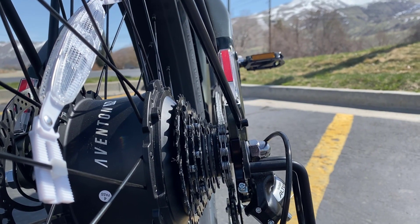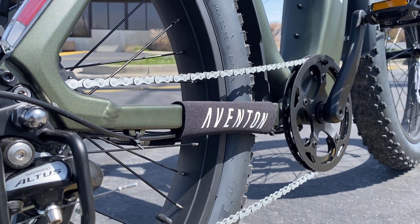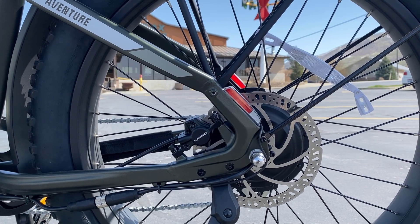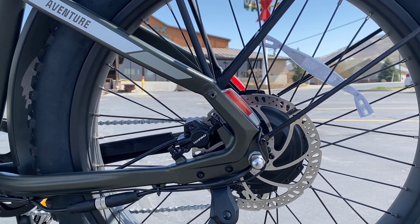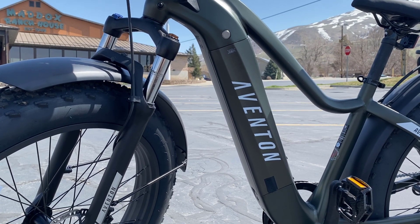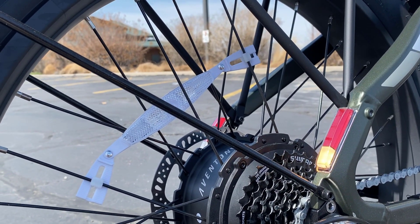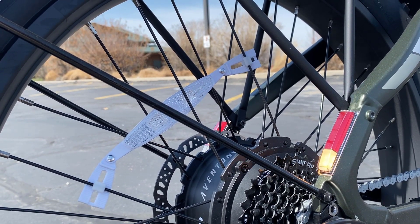The first is a torque sensor, which is going to make for a much more responsive ride. Basically, the amount of pressure that you apply to your pedal, the motor is going to try and give you a corresponding amount of assistance. So if you're pedaling hard, it's going to give you more assistance; if you're pedaling lighter, it's going to give you less assistance. On top of that, they've added blinkers and brake lights to both sides, which is a nice little touch if you're going to be riding around the city.